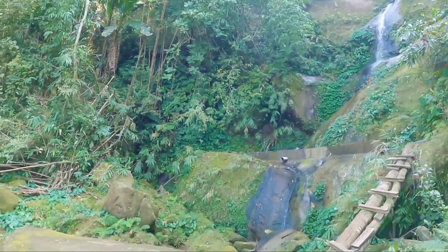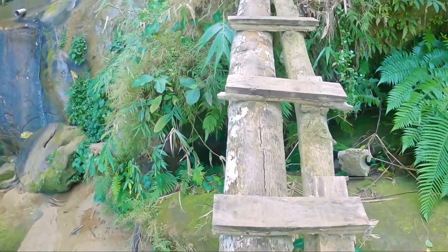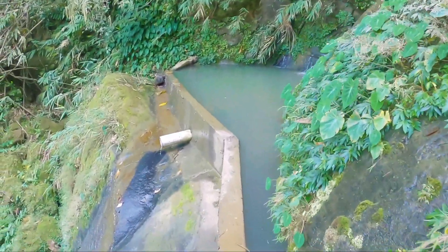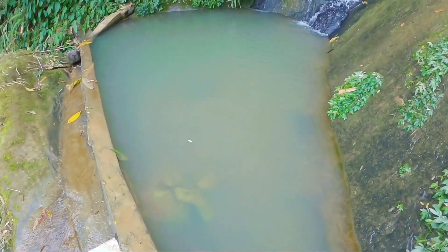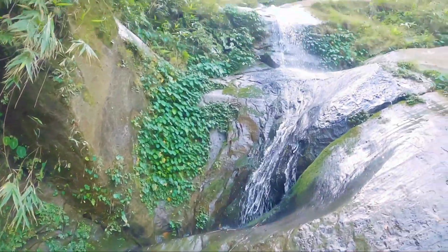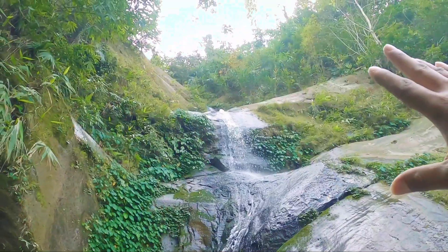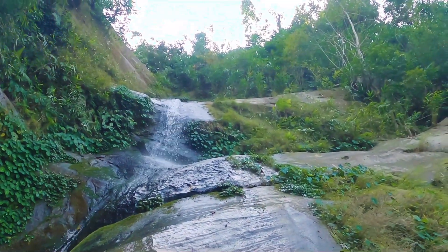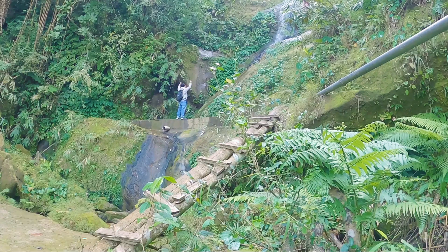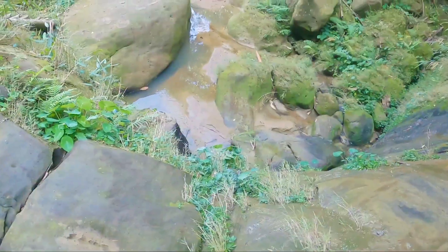We've got a wooden bridge here — be careful while walking through this. You can see the water is just like a small stream right now. It's wintertime, so the water volume is very less as you can see. The rocks are very slippery, so I'm gonna get down carefully and take some photos.